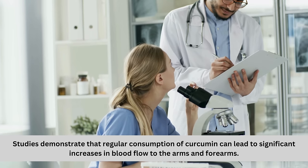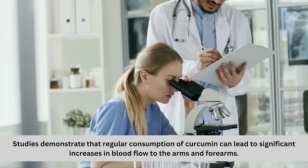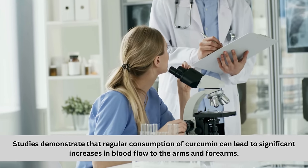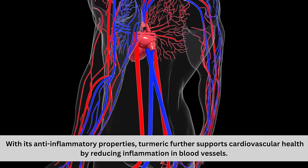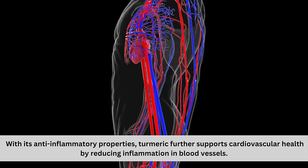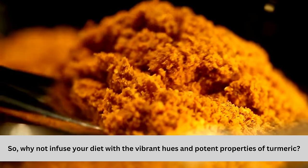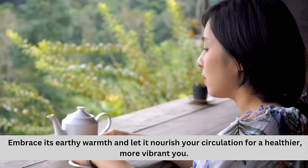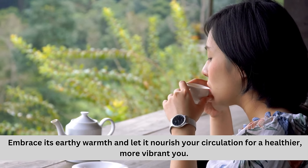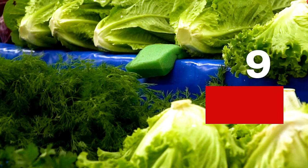Studies demonstrate that regular consumption of curcumin can lead to significant increases in blood flow to the arms and forearms. With its anti-inflammatory properties, turmeric further supports cardiovascular health by reducing inflammation in blood vessels. So why not infuse your diet with the vibrant hues and potent properties of turmeric? Embrace its earthy warmth and let it nourish your circulation for a healthier, more vibrant you.